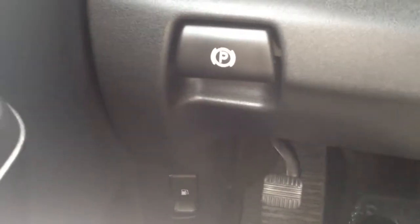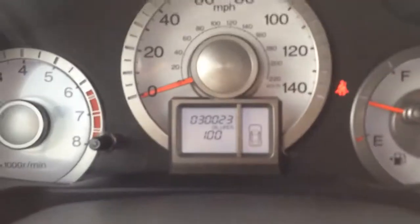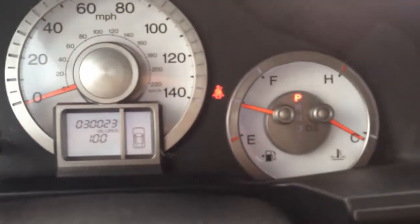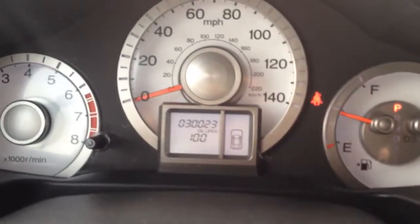Let me take a look inside and show you all the nice features. There's your parking brake, and the fuel door release there at the bottom. Let me show you the gauge cluster — only just over 30,000 miles, so it just turned over. There's your fuel and temperature gauge there.